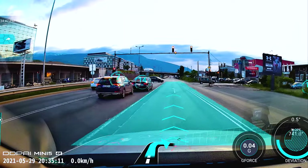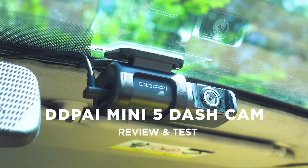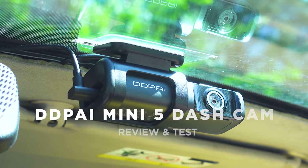One of the best dash cam setups ever got a serious update and now 4K, quick release and GPS are part of the awesome feature list surrounding the DDPI Mini 5. Good enough? Let's inspect!